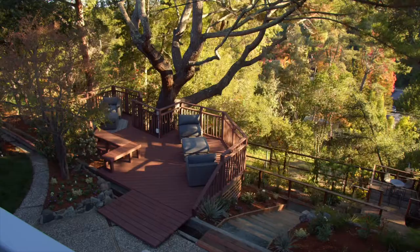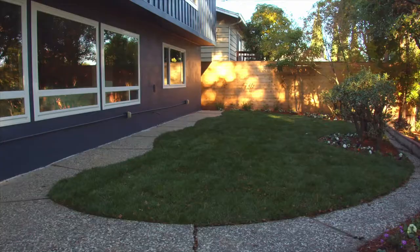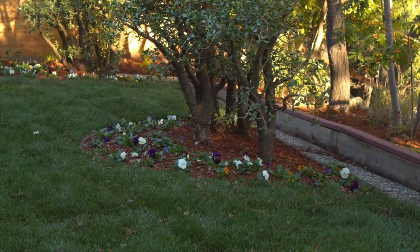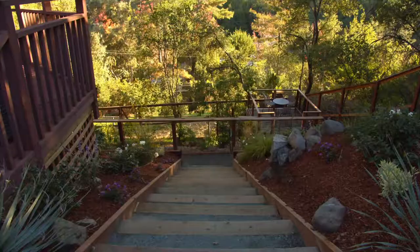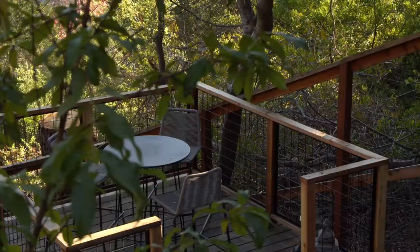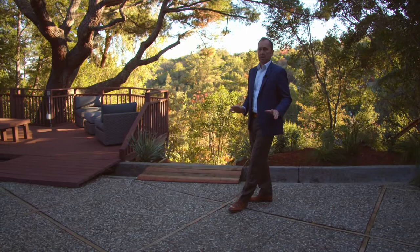We're back here on the top area and I'm really excited how this turned out. We've got a nice level lawn area which wasn't there before. We had the lower level which wasn't accessible and now is - it's a very enjoyable section of the yard, all finished off. It's kind of a peaceful little retreat. We are ready to sell this house, and that's the end of the vlog.